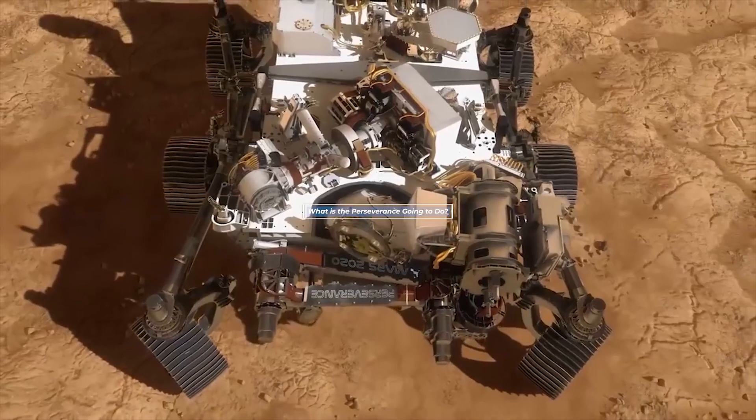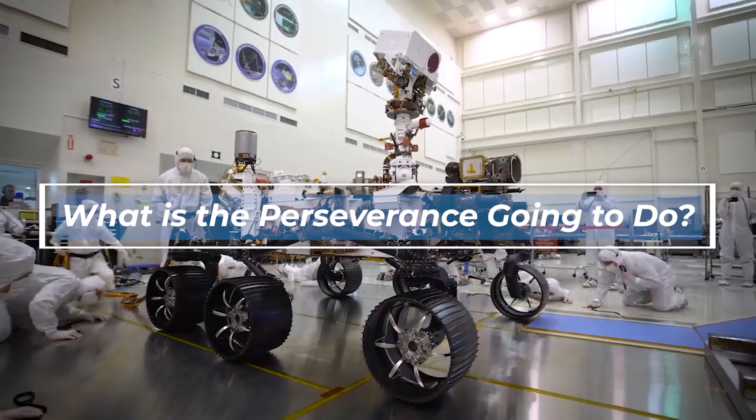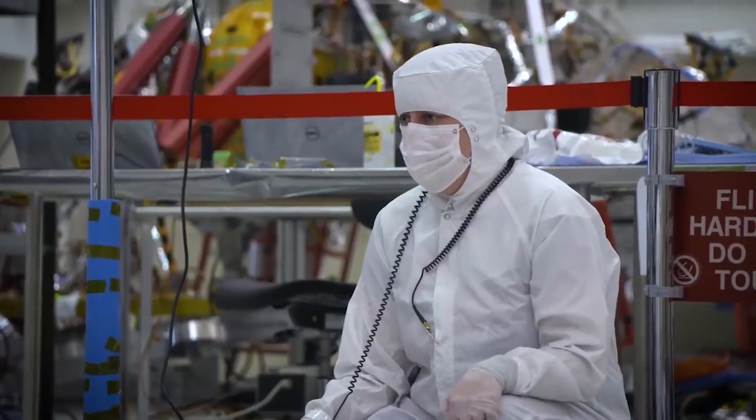What is the Perseverance going to do? The Perseverance is the newest, most technologically advanced rover that we have sent to Mars. As such, it has some of the most robust functions, which also give it the most responsibility. There are four goals that the Perseverance aims to achieve.